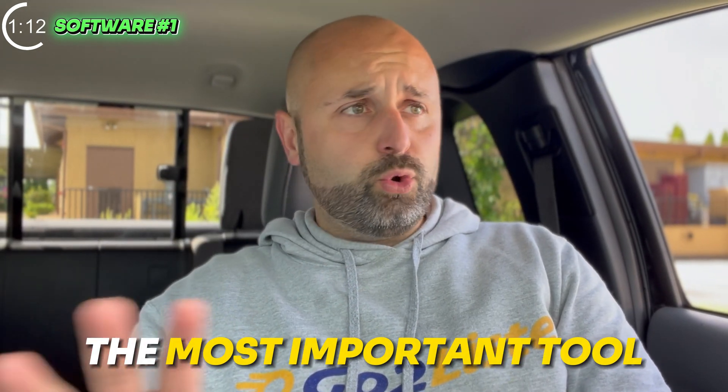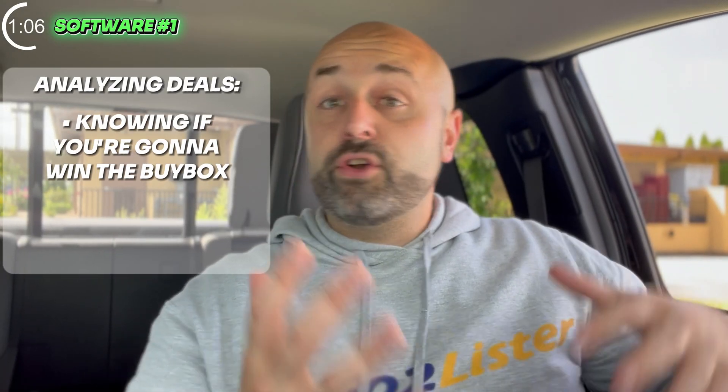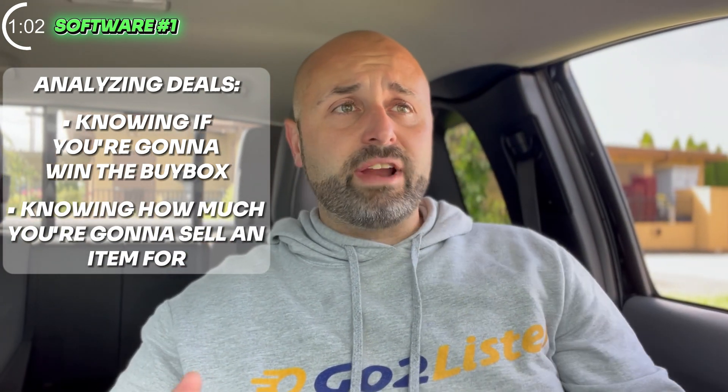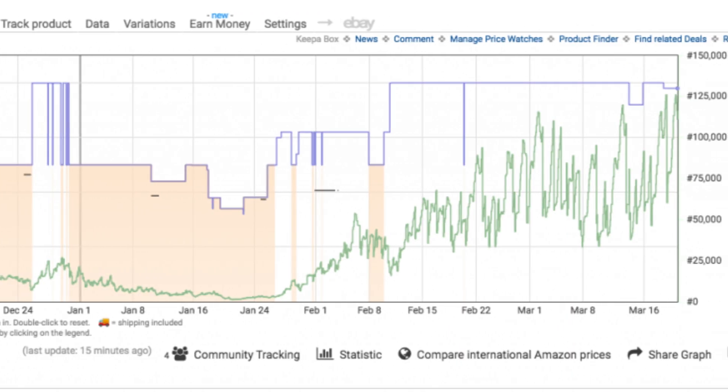Tool number one — I think it's probably the most important tool, and it's the least expensive. It's so important when it comes to analyzing deals, knowing if you're going to win the buy box, knowing how much you're going to be able to sell an item for. Especially if you're doing eBay to Amazon flips or online arbitrage — it's huge. Even if you're just thrifting, this is huge. The tool is called Keepa. It's free, but there's also a $20 a month plan where you can get a lot more data, which I'd highly recommend.